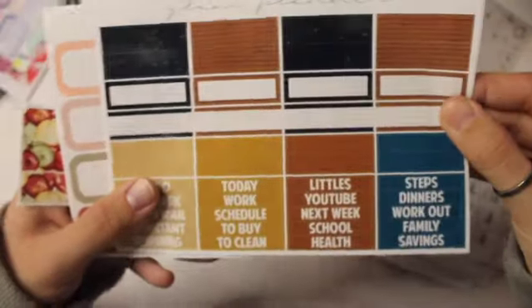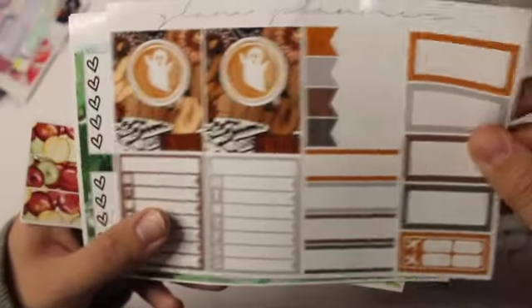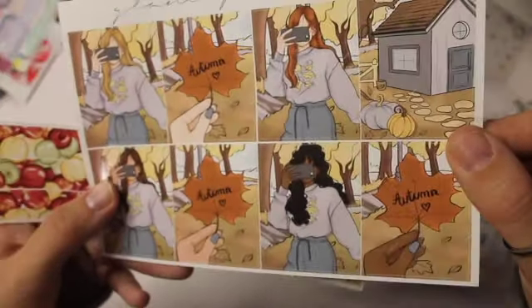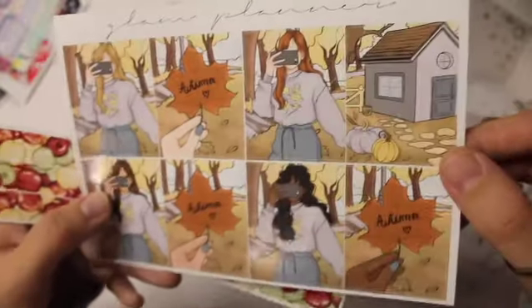Got some bottom washi, some full boxes — I'm assuming it's a kit but it's also like two different styles, so I'm kind of confused. And here's the full boxes again. I love these apples, they are so cute. Moving on to the kits I purchased — she had a sale of some of her old formats, and then she just had a sale of some of her kits in general.